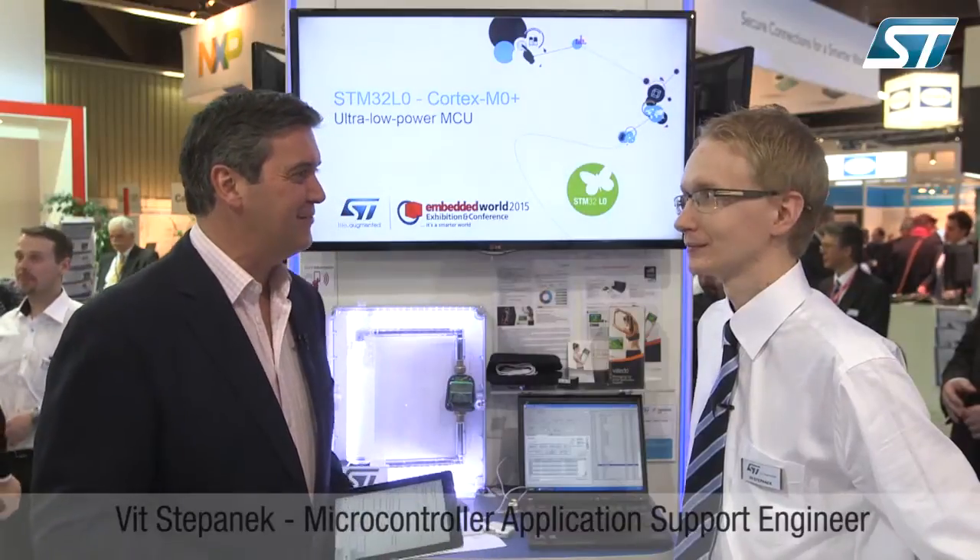Hello from the ST stage at Embedded World 2015 in Nuremberg, where we're looking at energy and consumption savings. Vit Stepanek has been kind enough to join me. What is the message that you're hearing from customers when it comes to this field?